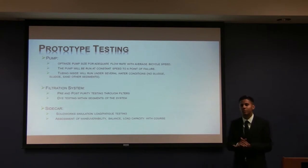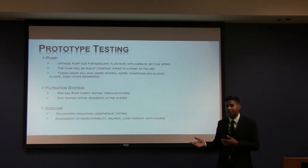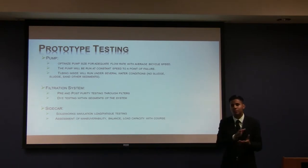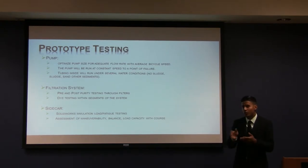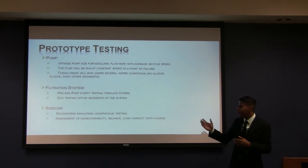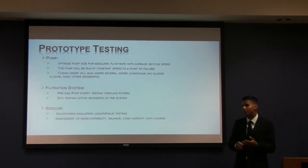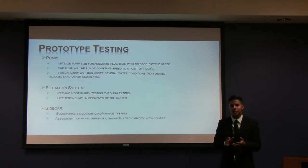In order to fulfill these requirements, a series of tests will need to be performed. The pump will undergo different water conditions — with sludge and without sludge, and other sediment conditions until there is a point of failure. For the filtration system, a water purity test will be performed before and after running the water through the system, and a red dye test to ensure the effectiveness of the filter. For the sidecar, a simulation and an outdoor test will be performed to ensure the maneuverability and balance of the sidecar.